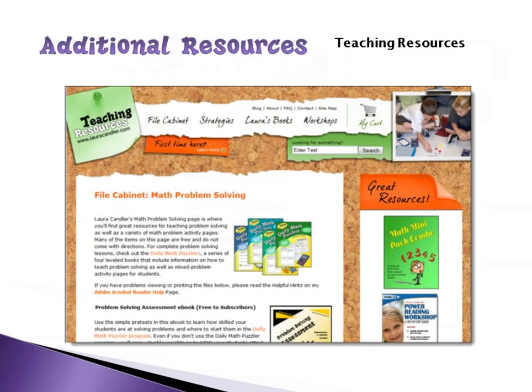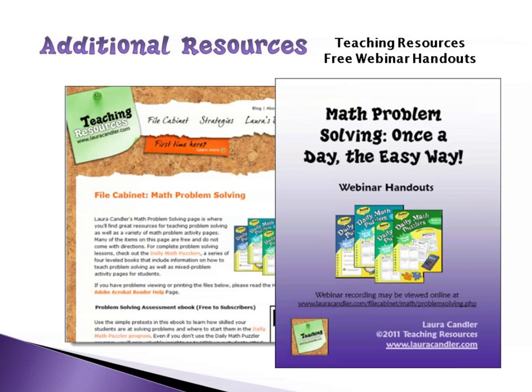I wanted to let you know about some additional resources available on my website. There's a whole page in the math file cabinet on problem solving. I've also put together a 12-page packet of webinar handouts that includes pretty much everything we're going to be doing this evening. It's a zip file with quite a few things in it, and that will be available at the end of the webinar.